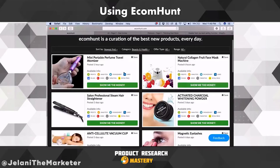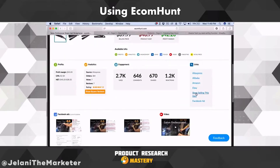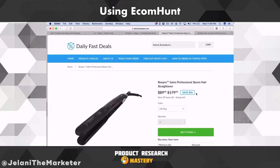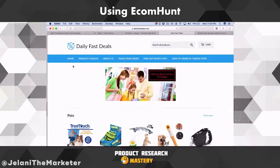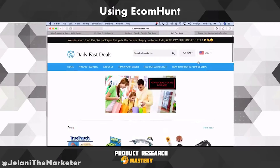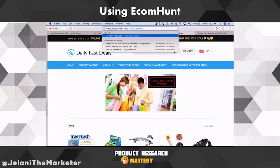This is what it's about — spying on your competition, looking at what they're doing, getting inspiration, and looking at other products. Sometimes products that are in certain stores may not be a best seller for them, but you can make it a best seller for you. Just because something is on the last page of a store doesn't mean it's not a good product. Maybe that person just didn't have the right targeting, and you can get the right targeting for it.